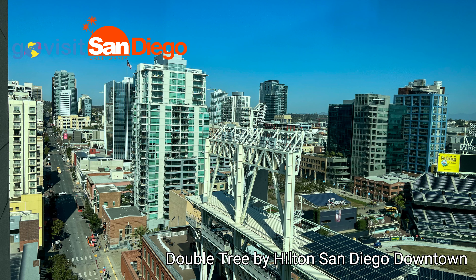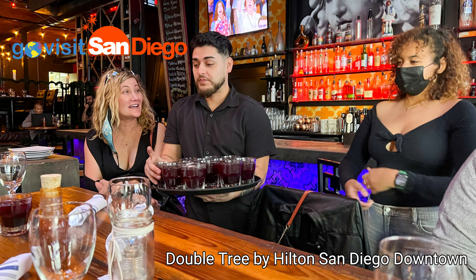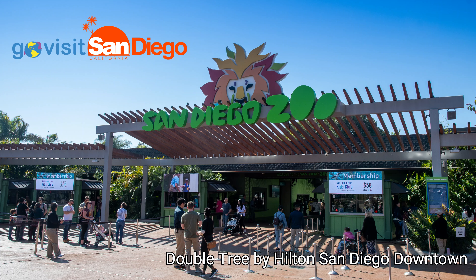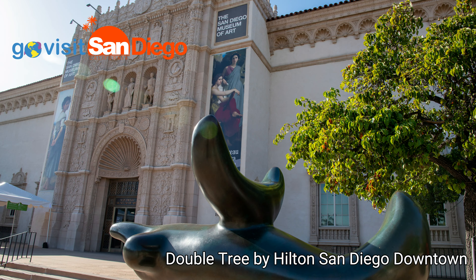I love the location of this hotel as it's near all the hot spots in downtown San Diego, including the USS Midway, the San Diego Zoo, the Convention Center, and Balboa Park with all of its amazing museums.